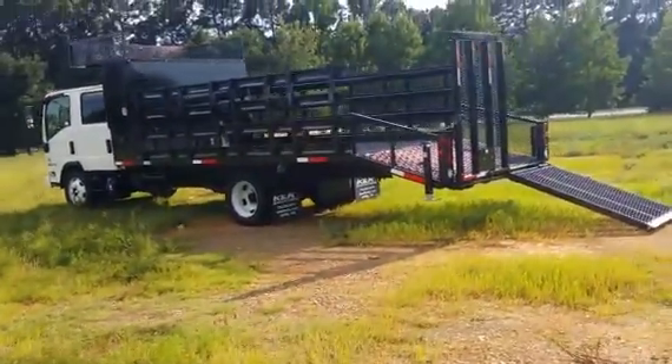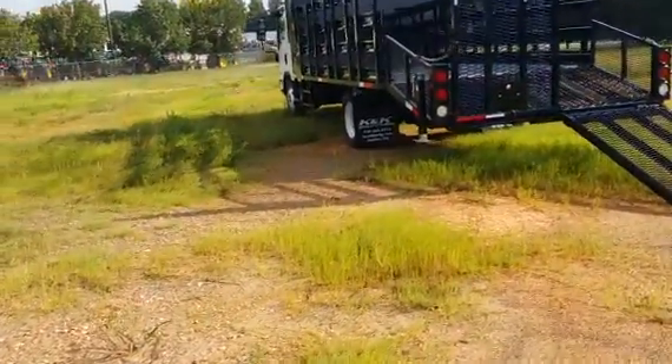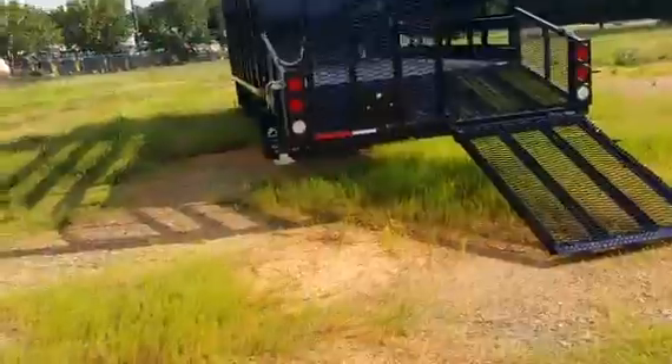The sides are 42-inch stake sides, removable, and there are stirrup steps on both sides.